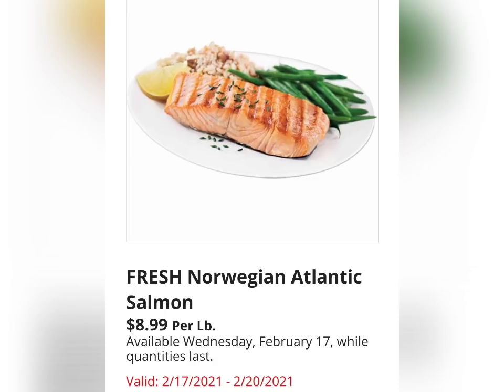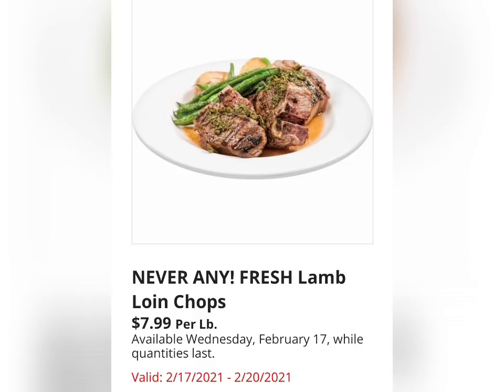Fresh Norwegian Atlantic Salmon, available Wednesday February 17th while quantities last — so this is going to start on the Wednesday, not Sunday. Never Any Fresh Lamb Loin Chops, also available starting February 17th. So if my ad starts on Sunday, these are available on Wednesday at my store.